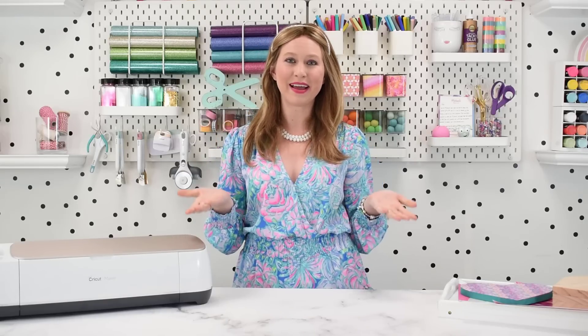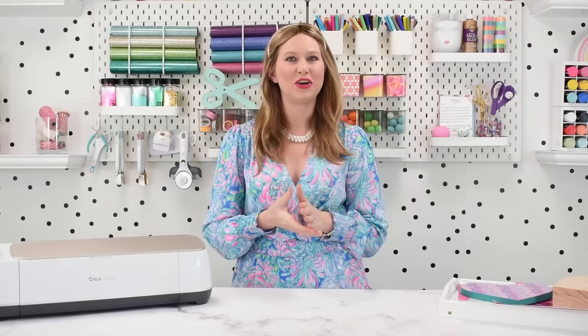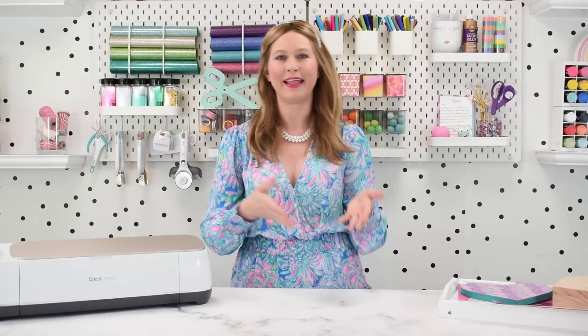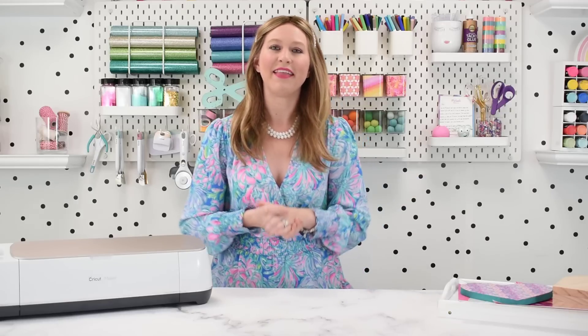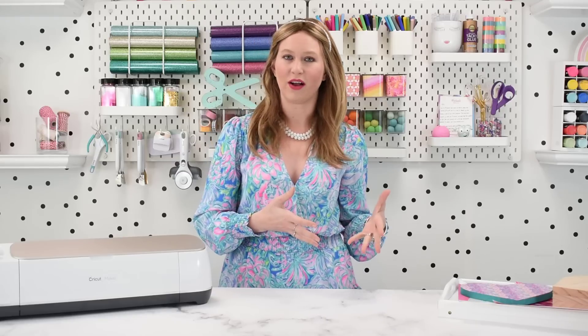Hi there everybody! I'm Abby from Abby Kirsten Collections, and welcome to my craft room. Today I'm going to take you on a detailed tour of my craft space and show you the best ways you can stay tidy and organized in your creative space. You have to get messy to be creative, but being messy doesn't mean we can't be organized along the way or know how to get things back in order quickly.